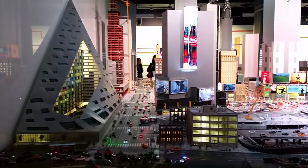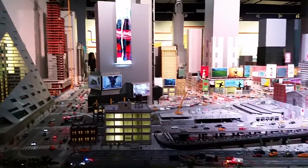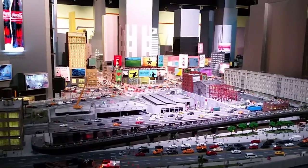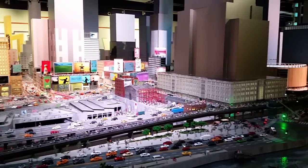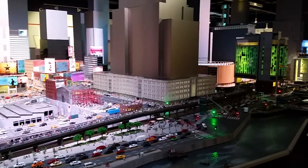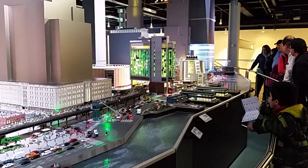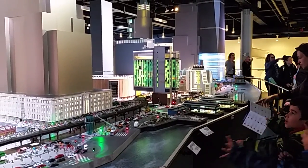Here we are at Gulliver's Gate near Times Square in New York City, and right in front of us is their model of New York City, which is pretty impressive. They have models of almost every other important landmark in the world at this place — it's just really something else. Everybody loves it: kids of all ages and people that love miniatures are here. It's just a hoot.